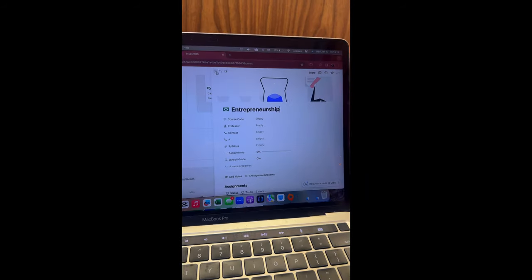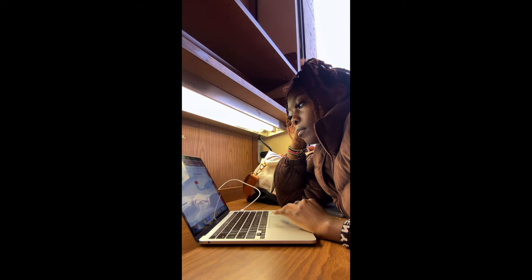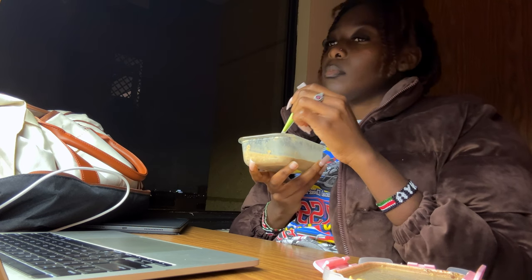Today I took my time to transfer my assignment due dates for each of my classes from Canvas onto Notion, because this specific template allows me to be more organized visually. I can show my progress on assignments where it's not started, in progress, or completed — and I really, really love it.